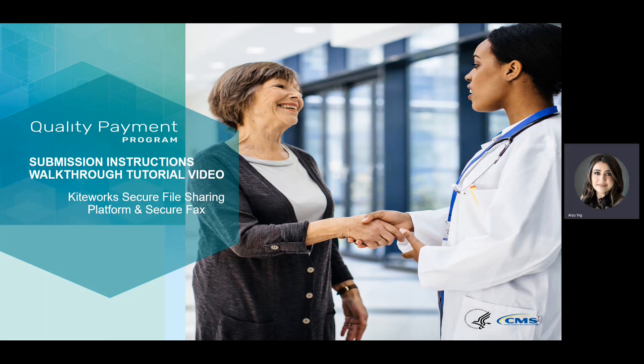Hello. Welcome to a walkthrough tutorial video on how to submit files for the Merit-Based Incentive Payment System, Data Validation, and Audit. There are two approved, secure, and HIPAA-compliant methods for file submission. The first option is through KiteWorks Secure File Sharing Platform, and the second option is to submit files through Secure FACS.